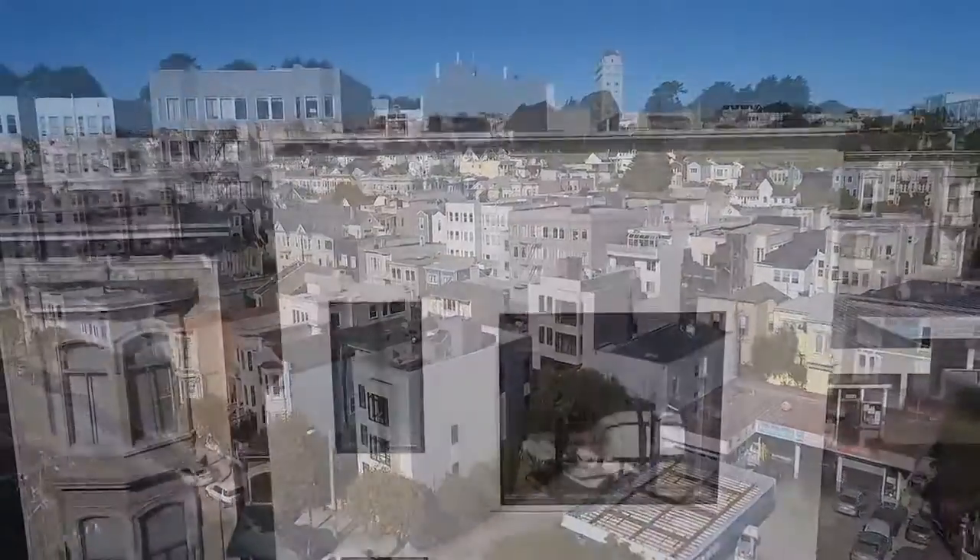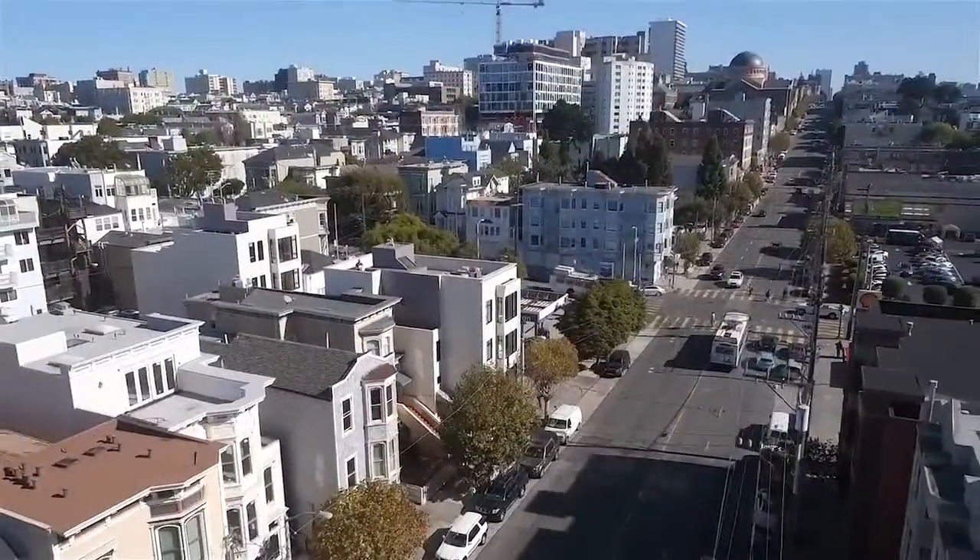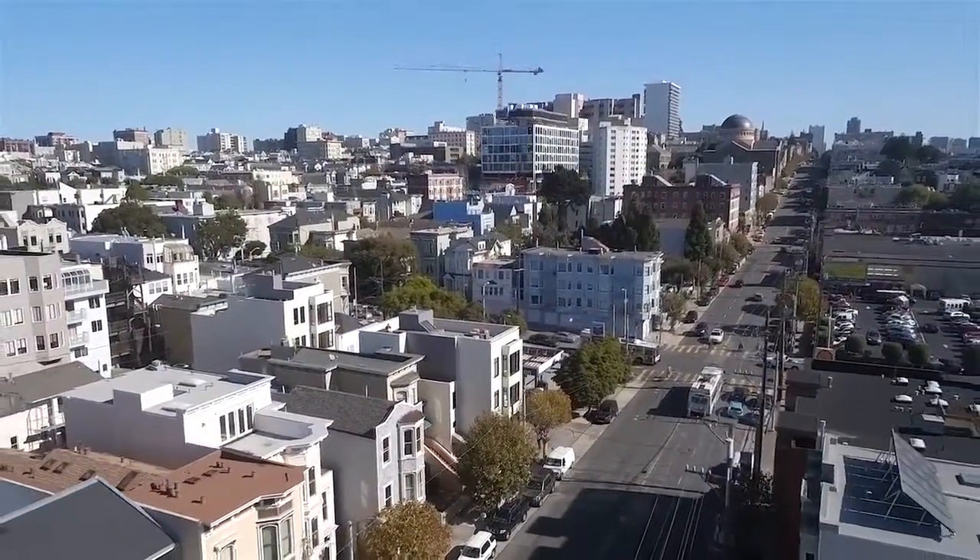Location, design, quality — wonderful San Francisco. Please contact us for a private showing.